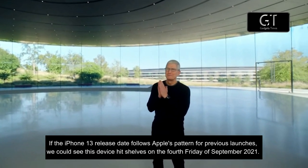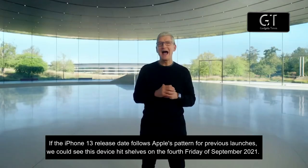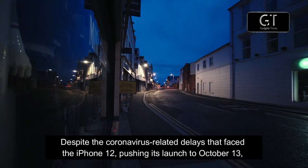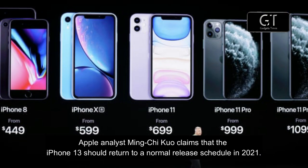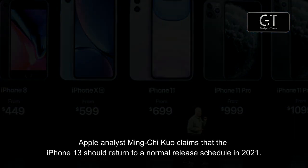If the iPhone 13 release date follows Apple's pattern for previous launches, we could see the device hit shelves on the 4th Friday of September 2021 — that would be September 24. Despite the coronavirus-related delays that faced the iPhone 12, pushing its launch to October 13, Apple analyst Ming-Chi Kuo claims that the iPhone 13 should return to a normal release schedule in 2021.